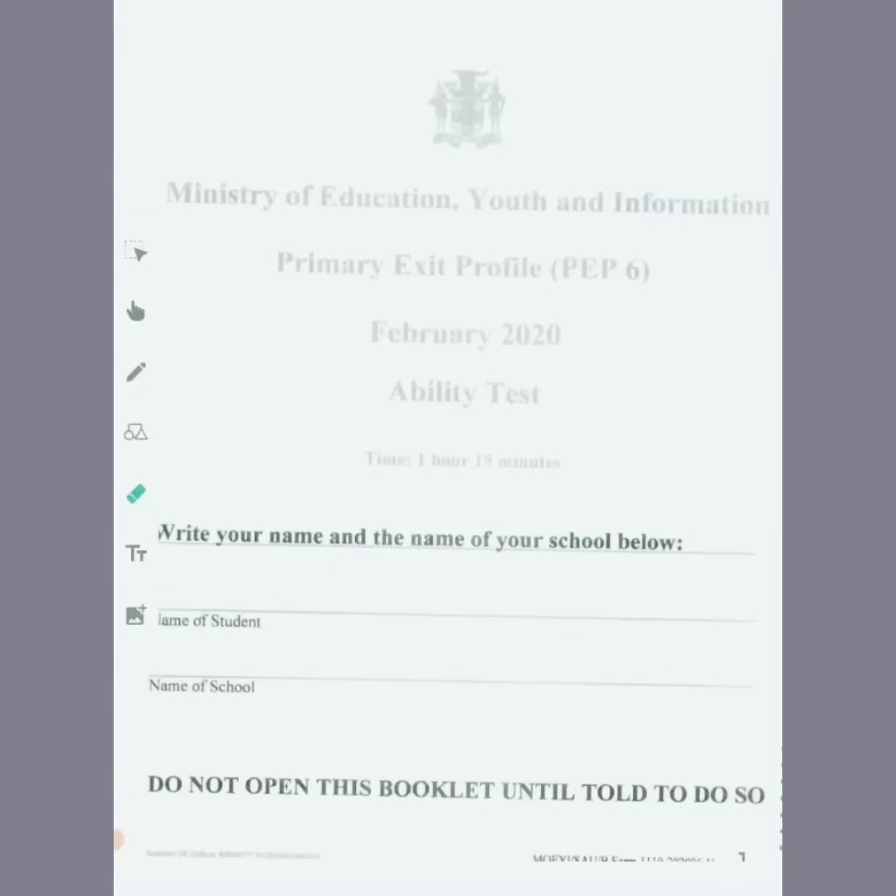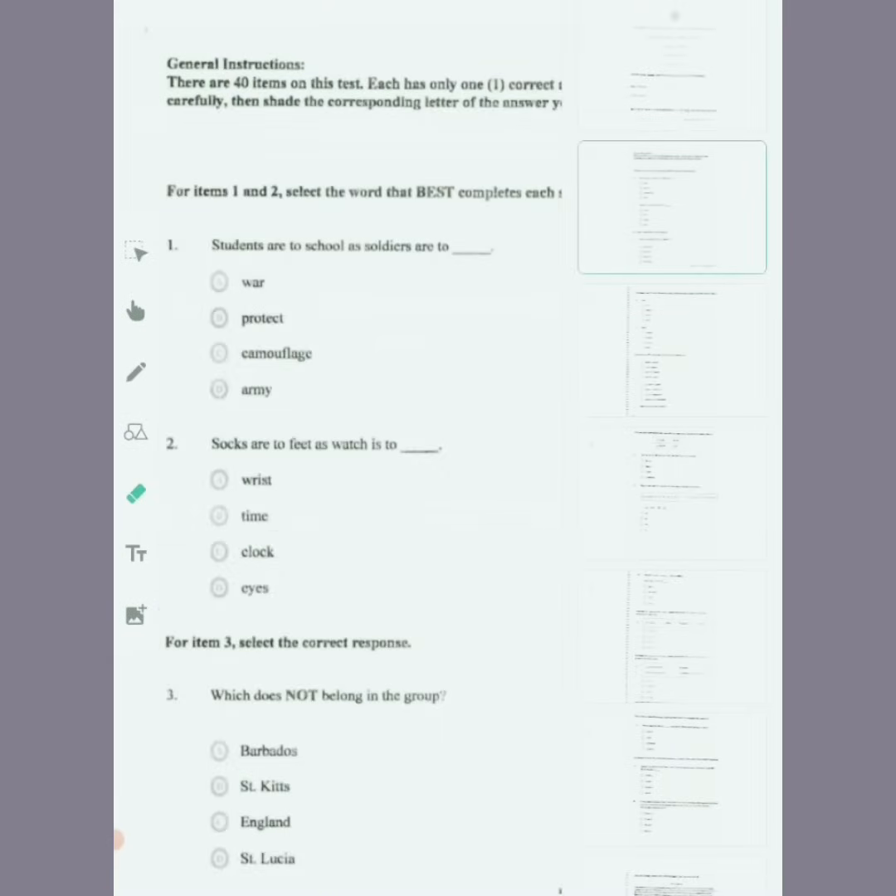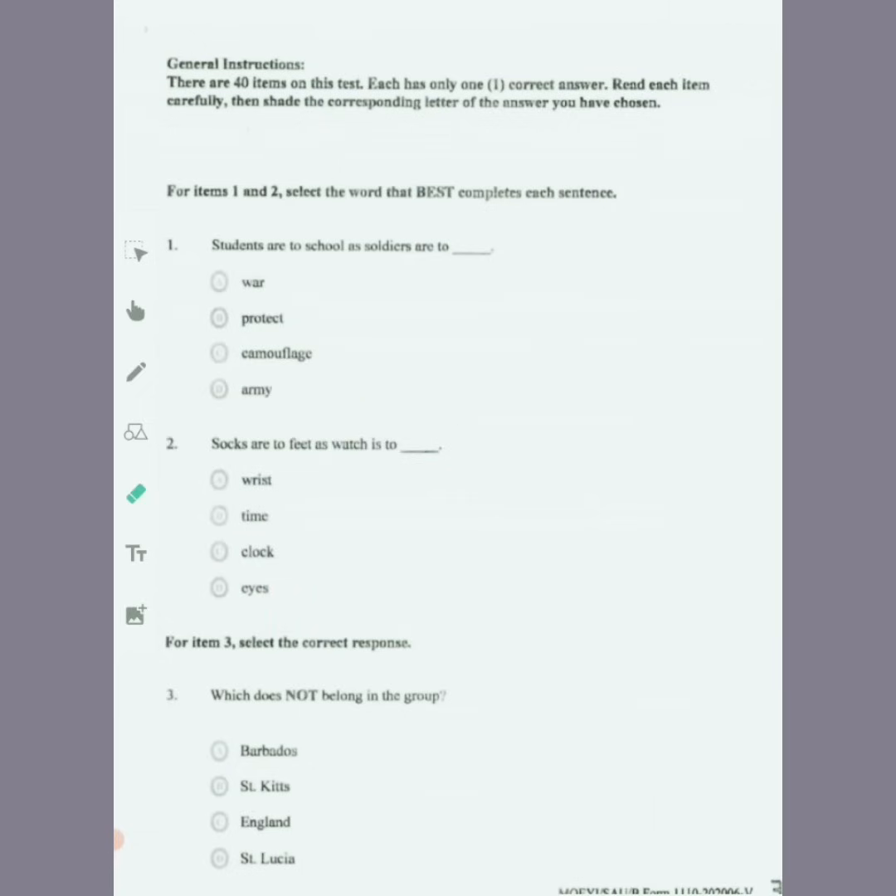The time allotted for the paper is 1 hour and 15 minutes. This is the ability test past paper from last year. The instructions say there are 40 items on this test. Each has only one correct answer. Read each item carefully, then shade the corresponding letter of the answer you have chosen.